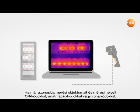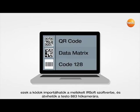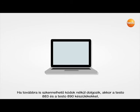If you already identify your measurement objects and measurement locations with QR codes, data matrix codes or barcodes, these codes can be imported into the IRSoft software included in delivery and can be transferred to the thermal imager Testo 883.